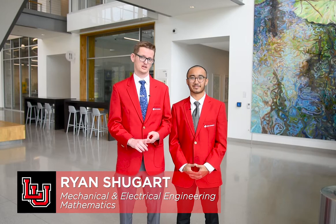Hello, my name is Kelvin Elgar. I am a Lamar University Ambassador majoring in Chemical Engineering. And I am Ryan Shugart, a Lamar University Ambassador majoring in Mechanical and Electrical Engineering and Mathematics. We would like to welcome you to the Science and Technology Building here at Lamar University.